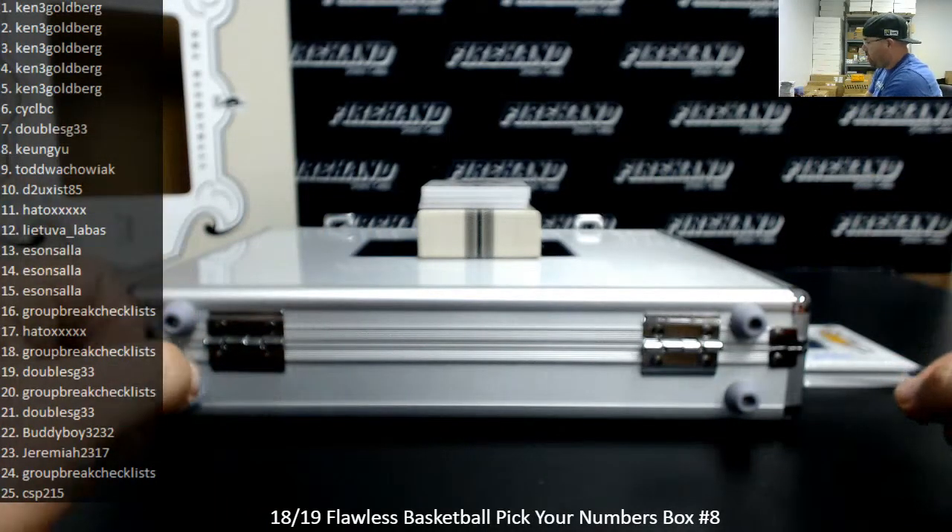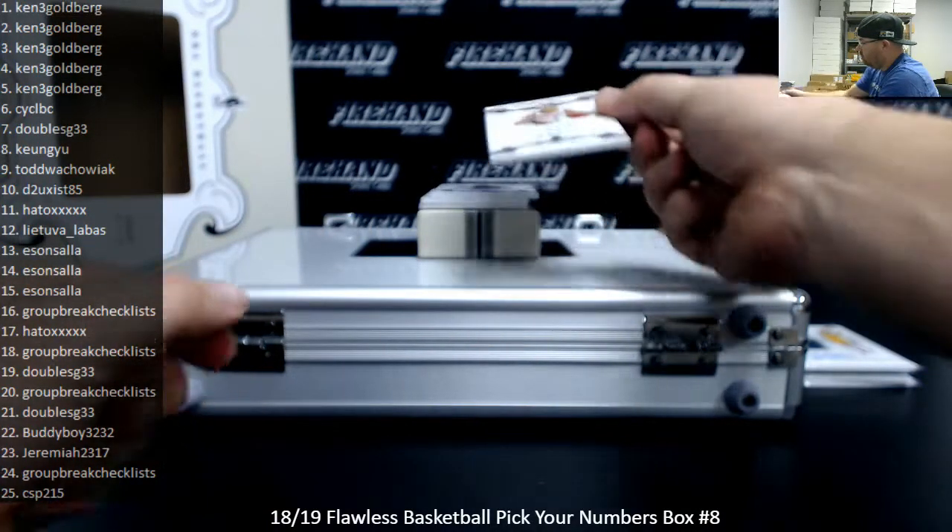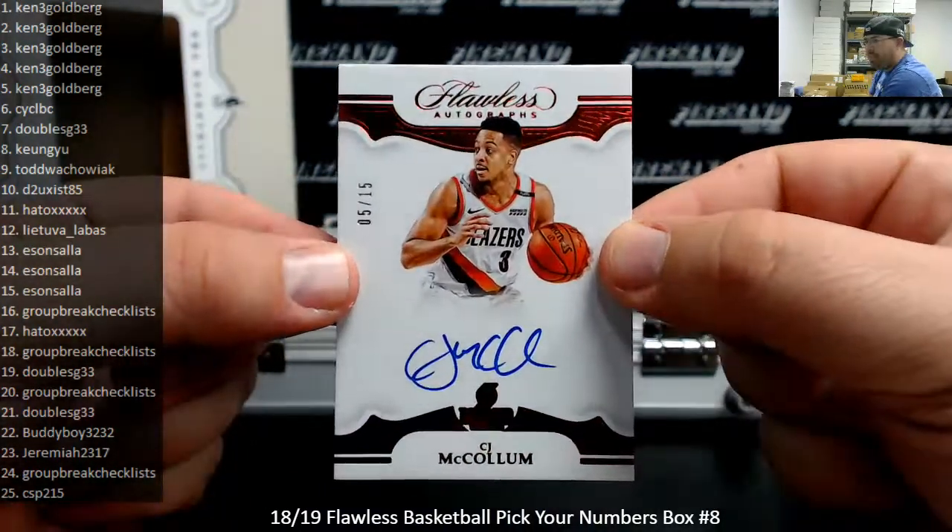Next up is a Flawless Autograph — CJ McCollum for the Blazers, numbered to 15. This is a Red Foil version. 5 of 15 going to Ken.